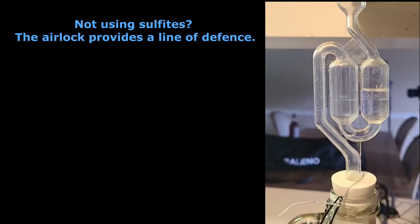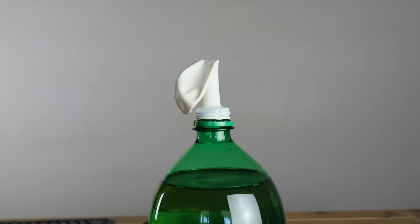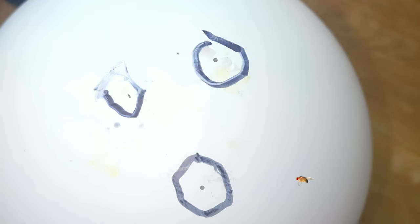Not using sulfites? Well, airlocks provide a line of defense, but as shown earlier, it is not always a foolproof defense. Try adding some diluted food-safe sanitizer like Star San in the airlock to help kill both the flies and the acetobacter bacteria. For those of you using a balloon as an airlock, the problem is that as the balloon gets bigger, the pinholes get bigger as well, and this can allow flies to get in.